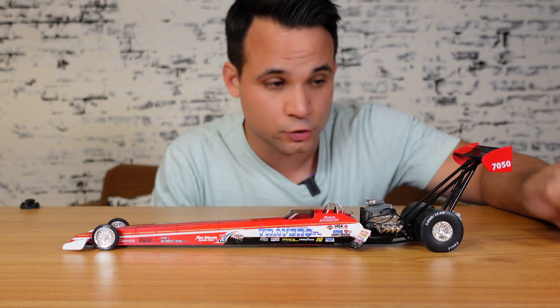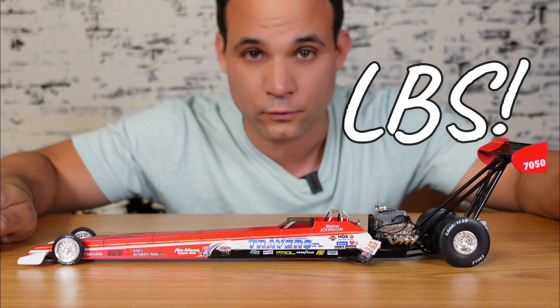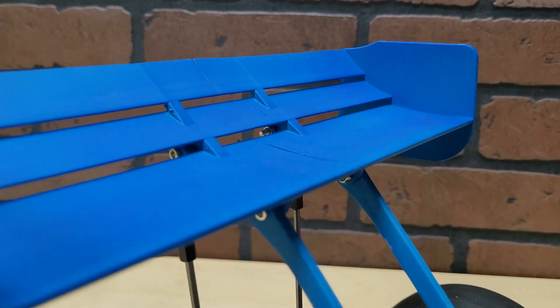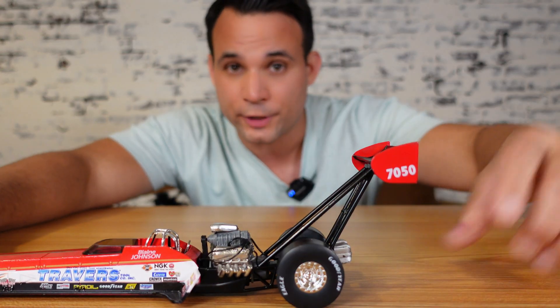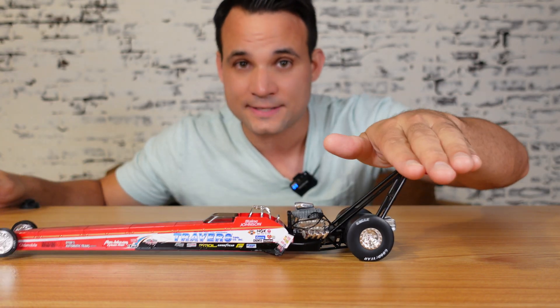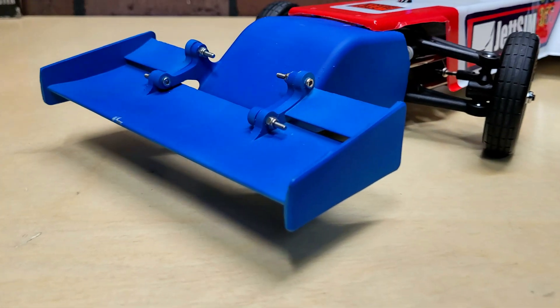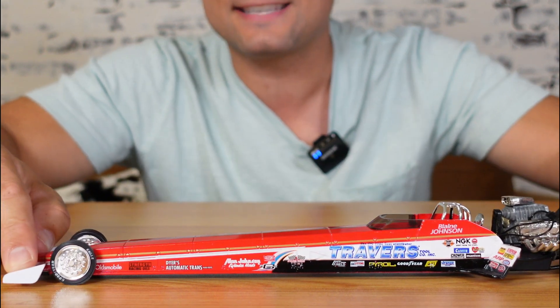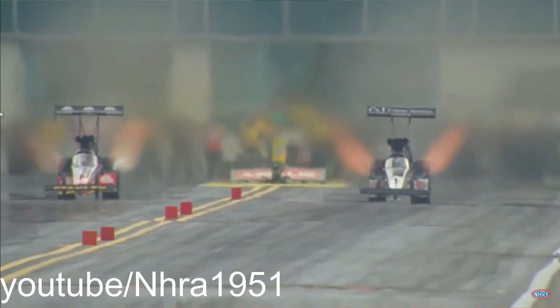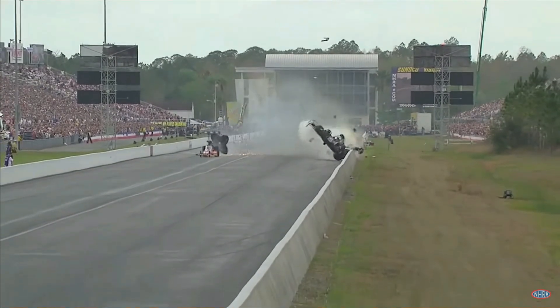The rear wing on a Top Fuel Dragster is said to produce over 10,000 pounds of downforce because of the high speeds and the triple element design. And since this rear wing is so far back from the rear wheels, all of this downforce tries to pick the front of the car up, which is why we have a front wing to load the front end and bring it back down at high speed to keep it stable. These massive aero loads and driving forces can be so great that the middle of the frame bends upwards up to eight inches, and in some cases we get catastrophic failure.